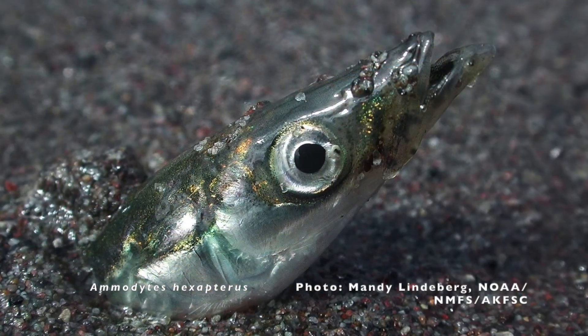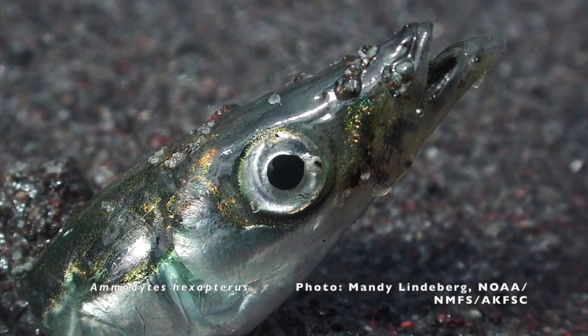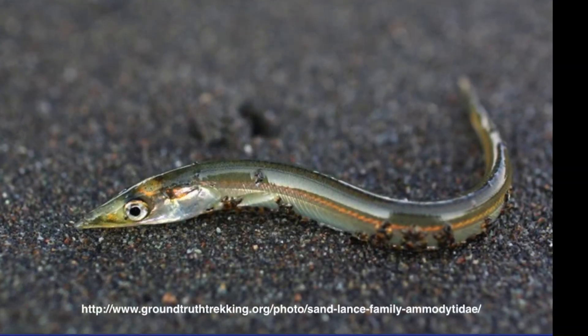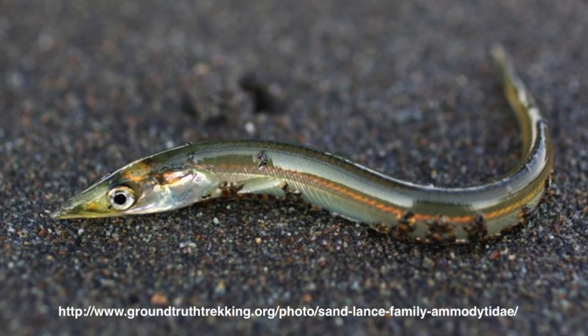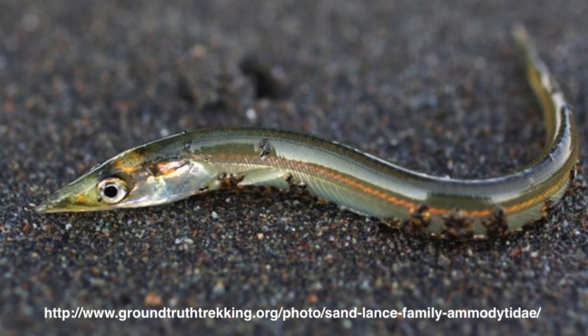Sandlances are slender fish with a pointed snout, enabling them to burrow in the sand. They have only small, streamlined pectoral fins and lack a swim bladder. While they look eel-like, they are not eels.